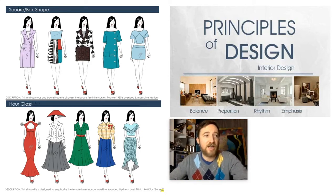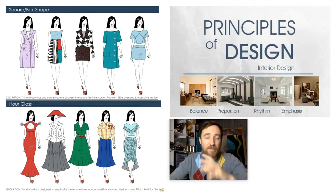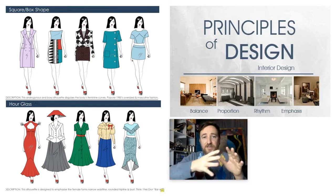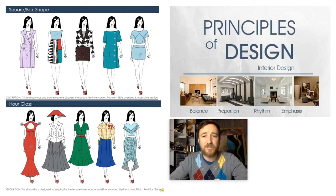The hourglass shape is a silhouette designed to emphasize the female form's narrow waistline, rounded hip line, and bust — the opposite of the box shape. Remember your principles of design: trying to find balance or asymmetrical balance in your work. This applies to clothing or interior spaces — proportions, rhythm, how things move, where your eye starts and ends, what's your focal point, what's the emphasis.